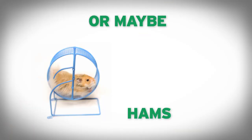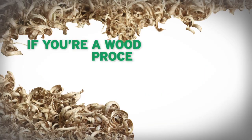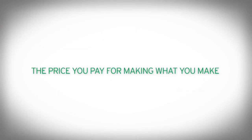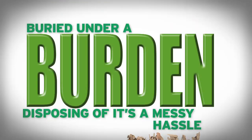Unless you're a termite or maybe a hamster, wood dust and shavings don't prove too handy. If you're a wood processor, this waste is a necessary evil — the price you pay for making what you make. Disposing of it's a messy hassle, coupled with a pain buried under a burden.